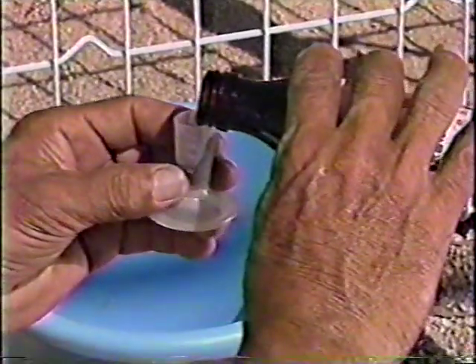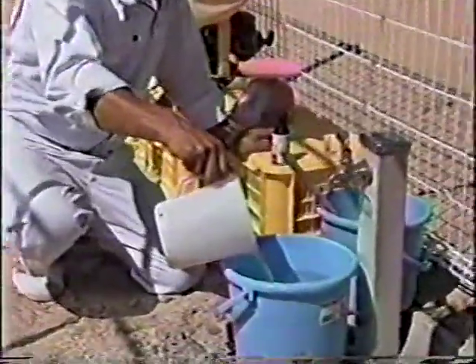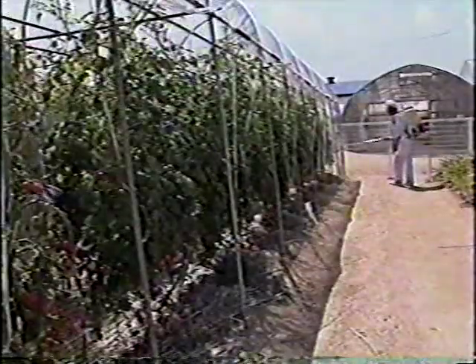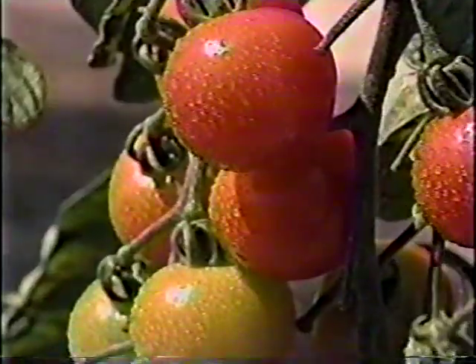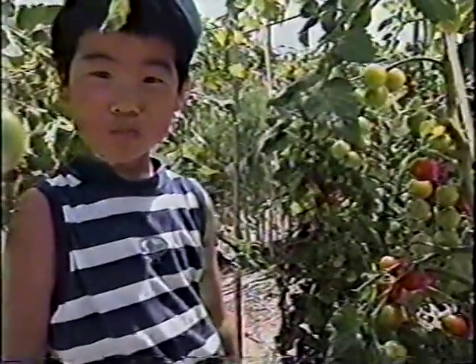Dilute the enzymes in 5,000 to 10,000 parts of water. Spray leaves with the solution once a week or so and it stimulates the growth hormones. The solution gives off no offensive odor and since it is not toxic like pesticides, enzyme treated vegetables can be eaten fresh off the vines.